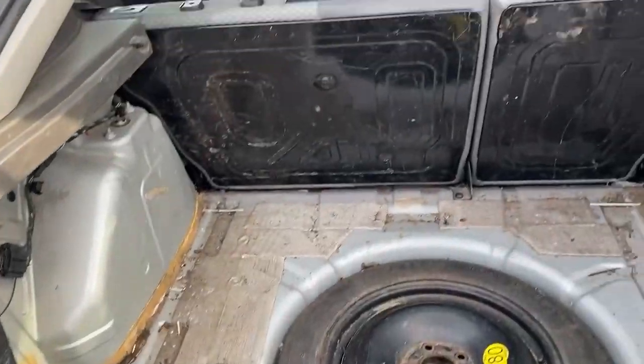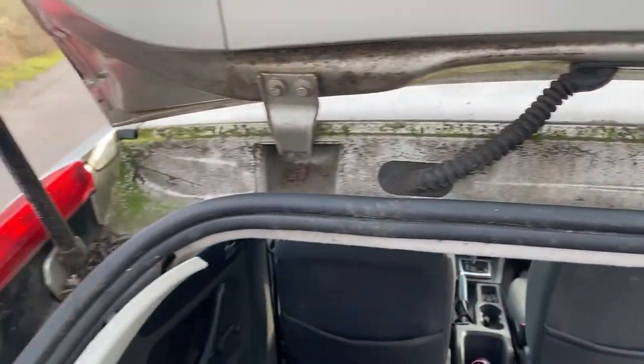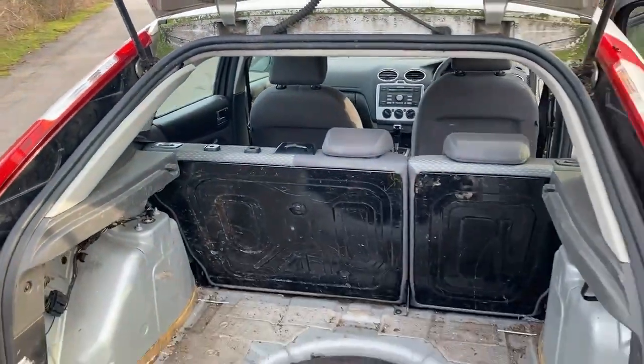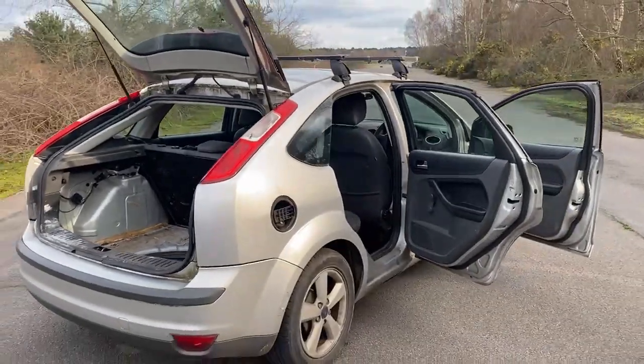Got a bit of paint on the edge, clearly been used as a working car, some dirt up the top there. So thank you for watching — first thousand pound takes it away. ULEZ compliant automatic Focus.